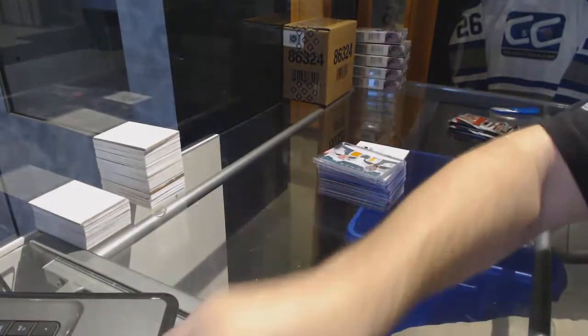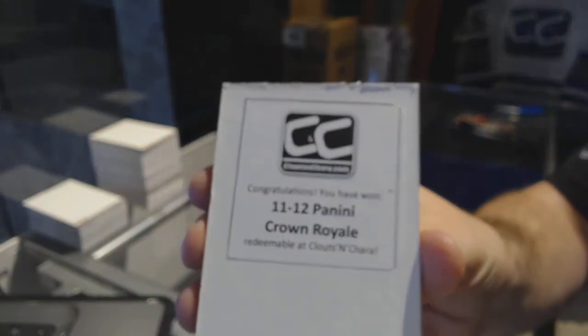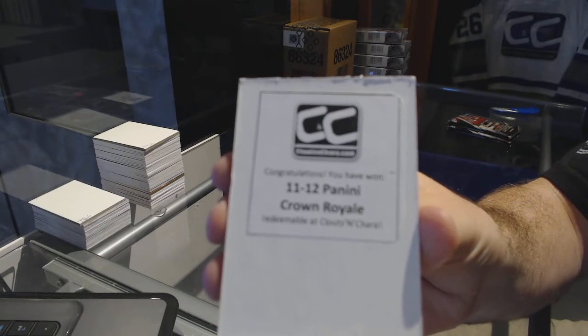And that's 11-12 Panini Crown Royal. We'll see you next time.